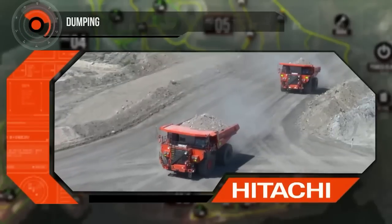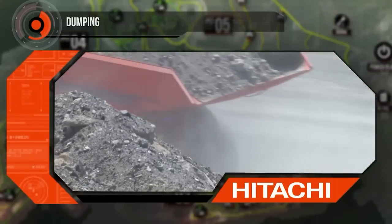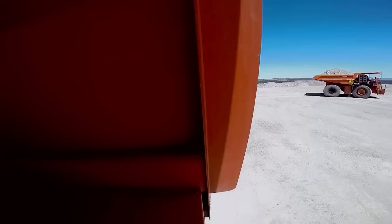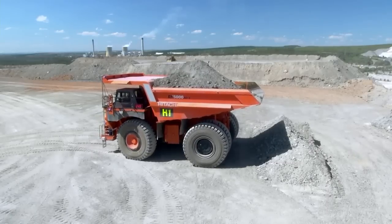The Hitachi AHS system has been designed with the capability to paddock, over-edge, or crusher dump, giving our customer the flexibility required to operate effectively. For paddock dumping, the traffic control system identifies the exact dumping location and backup pattern based on the data shared from the previous truck.